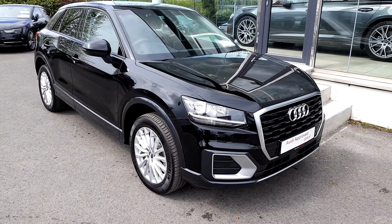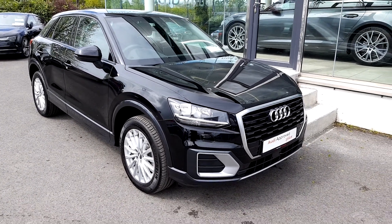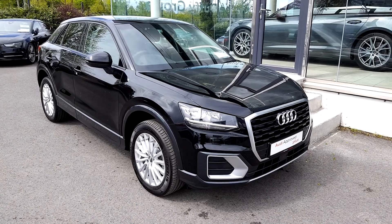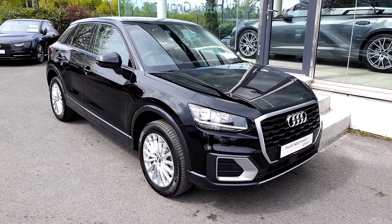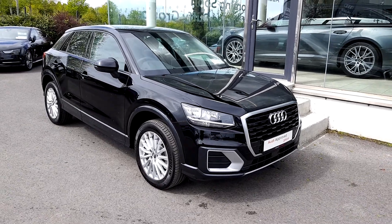Hello and welcome to Audi Approved Plus Drogheda used car sales online. Today we are looking at this lovely 182 Audi Q2. This is an SE version, 1.6 diesel, 6-speed manual with 116 brake horsepower.